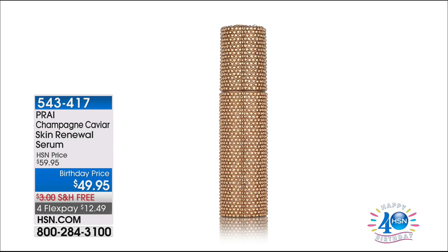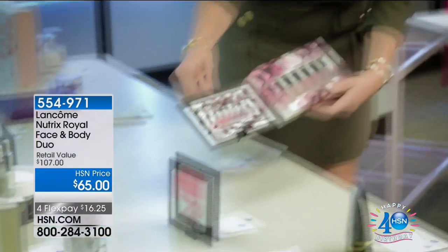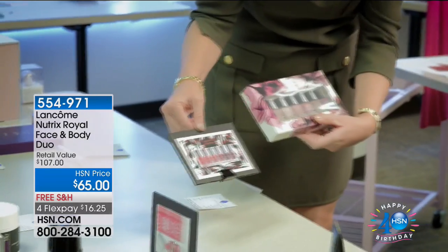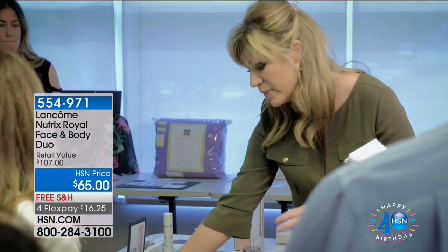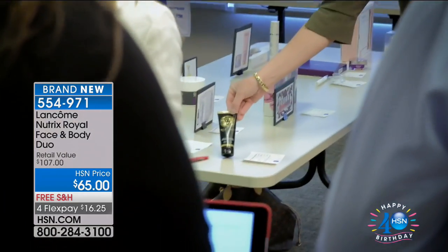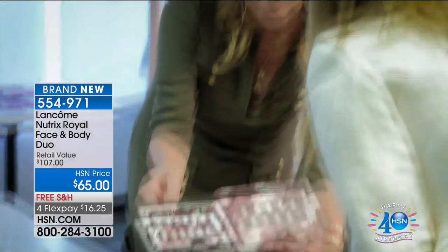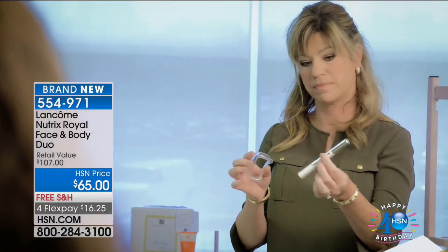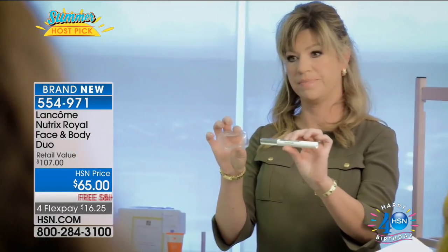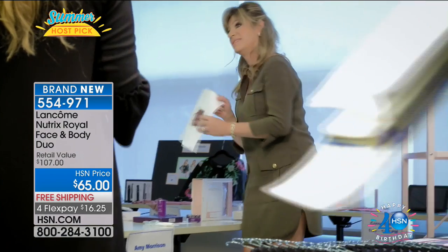Host Pick is something we all look forward to here at HSN as hosts. Here I am presenting all my picks — hosts get to come in and talk about why we pick specific products. You can see my Deb Litman nails; I'm wearing her Lady in Red collection, available on HSN.com. There's IntelliWhite coming up next hour.